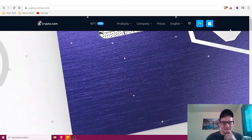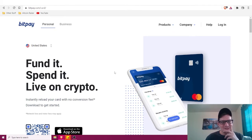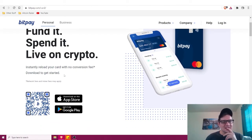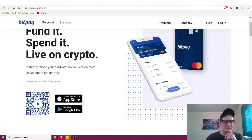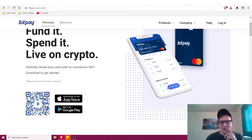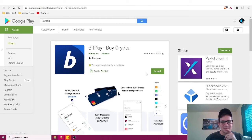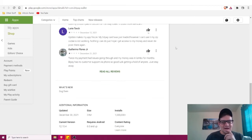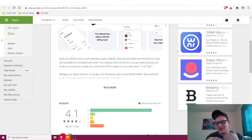The last card is the BitPay card. You can instantly reload the card with no conversion fee, and it's available on the Apple App Store and Google Play. On Google Play, BitPay has about 9,500 reviews with an average of around four out of five stars.